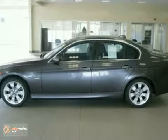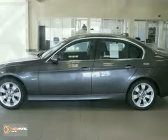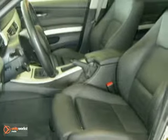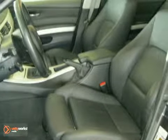It features a black Dakota leather interior and comes with some fabulous features, including Xenon headlights, retractable headlight washers, power front seats, a moonroof, and a multifunction steering wheel.